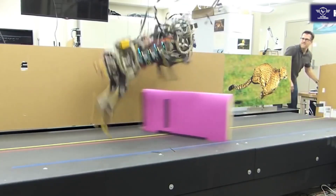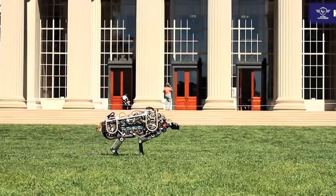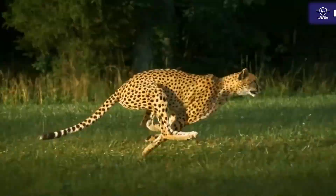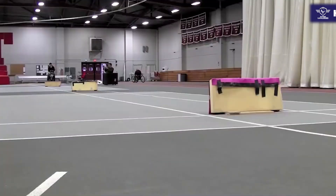However, the designers are working earnestly to achieve that one day and match the power of the real cheetah. Presently, the cheetah robot can only travel at the top speed of 18 miles per hour.